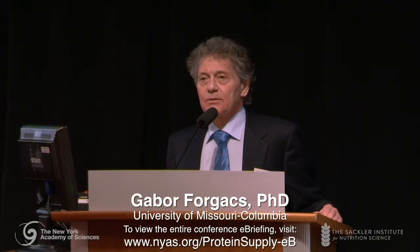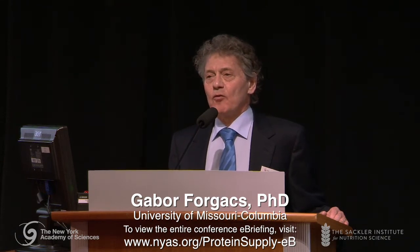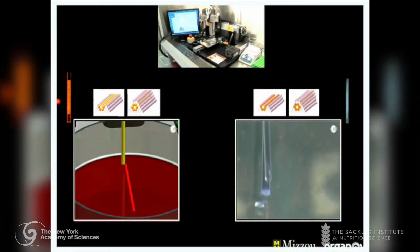A few years ago, we came up with the technology that allowed us to build medical-grade tissues — functional, architecturally and physiologically correct tissues — for a number of purposes, among them being drug development, drug testing, and eventually building replacement organs. The technology that underlies the building of these functional tissues is bioprinting.